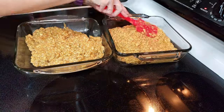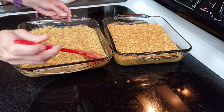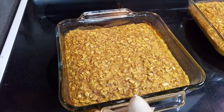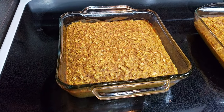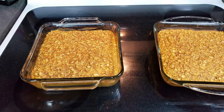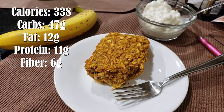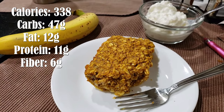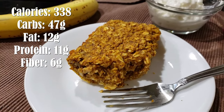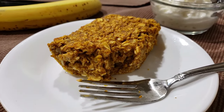I put these into eight-by-eight casserole dishes, flattened them out nice and neat, and then put them in the oven for about 35 minutes or so — just enough to get it all hardened and set. I made these serve six, so each one I cut into six pieces, put them in containers, and put them in the fridge for later. You could eat this by itself or have it with some protein like cottage cheese, Greek yogurt, or sausage links. I had cottage cheese and a banana. This stuff is so good — so soft and delicious.